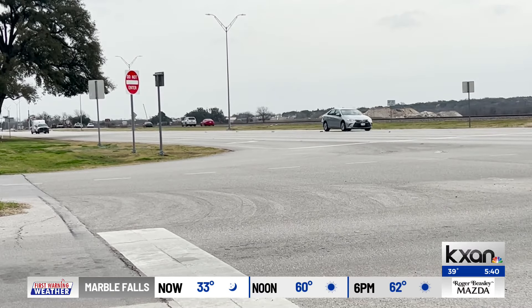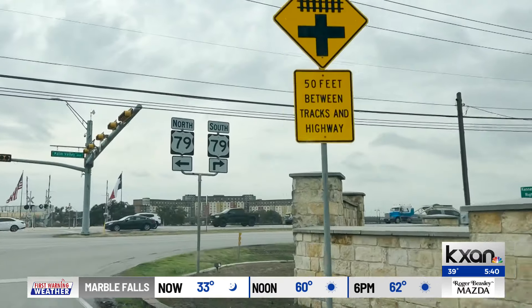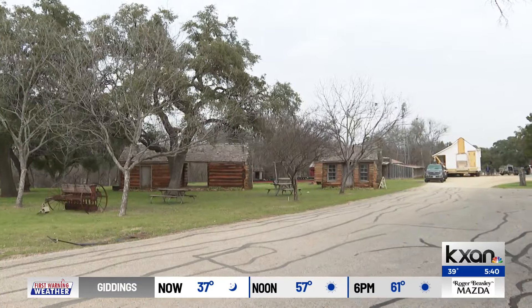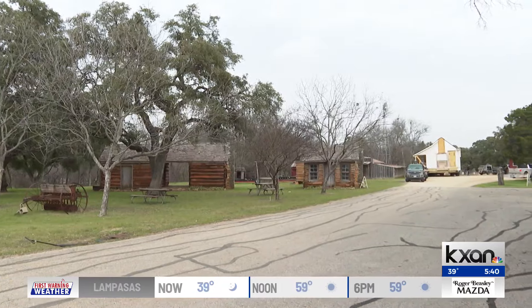Today, their lasting impact can still be seen. Most of us drive down U.S. 79, or Palm Valley Road, and the land on which they settled became what we now call Old Settlers Park. We're good stewards of their land, and today hundreds and thousands of people come out here and enjoy the park.